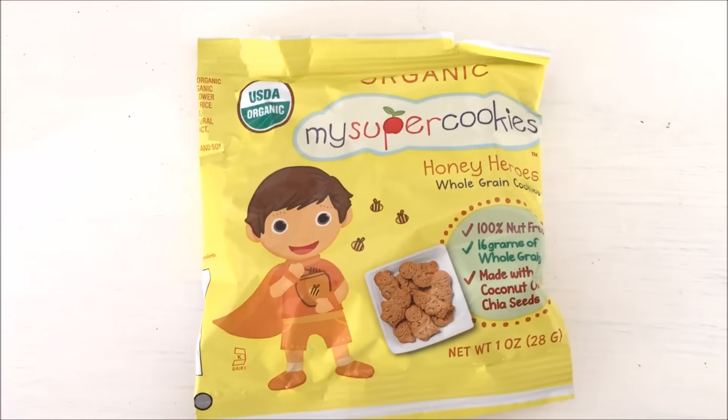Now we have some organic My Super Cookies. This looks like a nice little package you'd put in the kids' lunches — looks like about 10 cookies in here. It has a little girl on it and it says honey heroes. They're a really hard cookie. Yeah, those are good though — tastes like whole grain. I really like that. They're okay cookies! And since they're organic, 100% nut free, made with coconut oil and chia seeds — that's great.